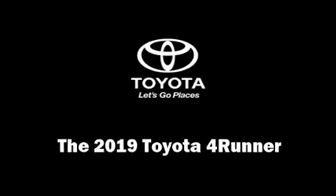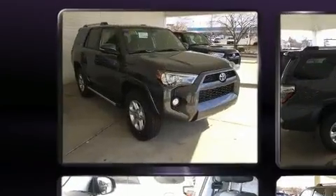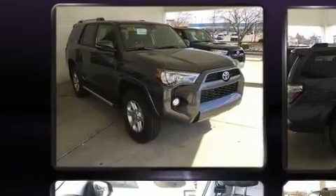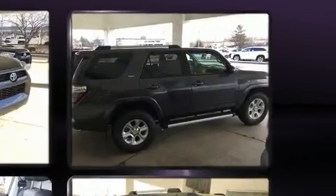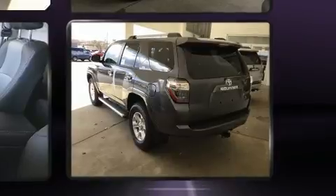Load your family into the 2019 Toyota 4Runner. Smooth gear shifts are achieved thanks to the four-liter six-cylinder engine, and for added security, dynamic stability control supplements the drivetrain. Four-wheel drive allows you to go places you've only imagined.